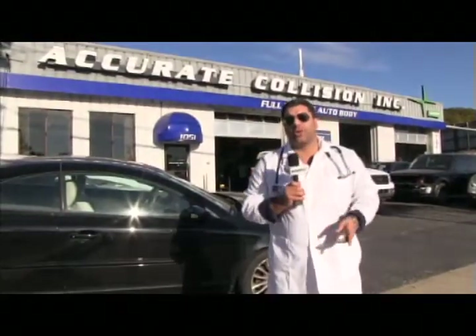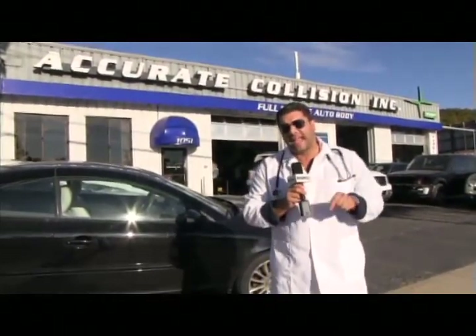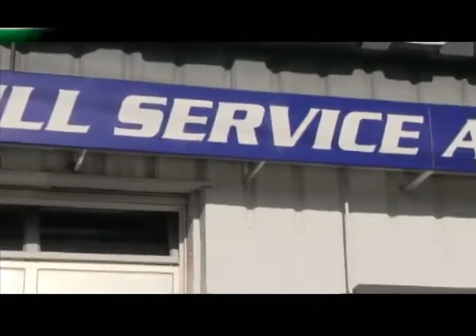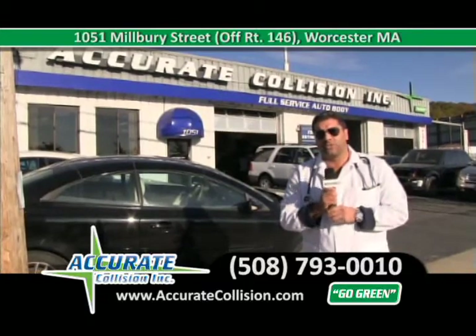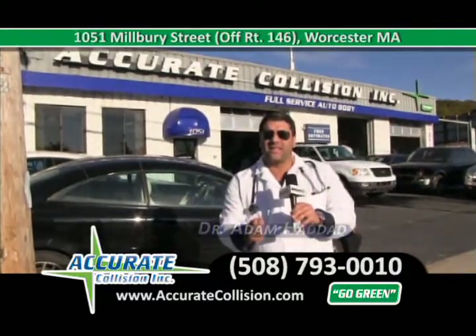At Accurate Collision, we offer free detailing for every car that leaves the shop — inside and out, complete detail. Any car repaired here gets detailed inside and out. We're located across from the New Super Walmart and New Olive Garden on Route 146. I can help you with a free loaner car, deductible assistance — whatever your needs may be, just call and ask. You can find us at AccurateCollision.com or call 508-793-0010. This is Accurate Collision. I'm Dr. Adam Haddad — we take the dent out of your accident.